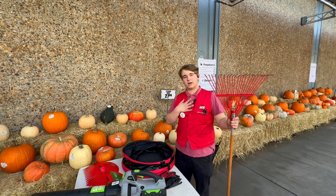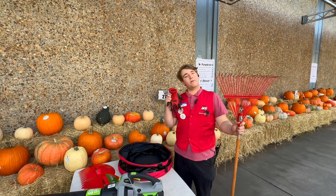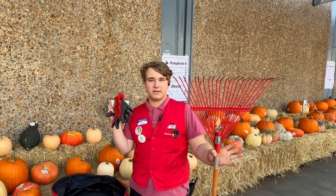Hi, I'm Preston Cooper with Emigh Ace Hardware Sacramento, and here we have all the fall essentials you're going to need this season. The first thing we always recommend is always gloving up. Gloves will help protect you from any of the creepy crawlies that might lurk in your leaves or bushes.